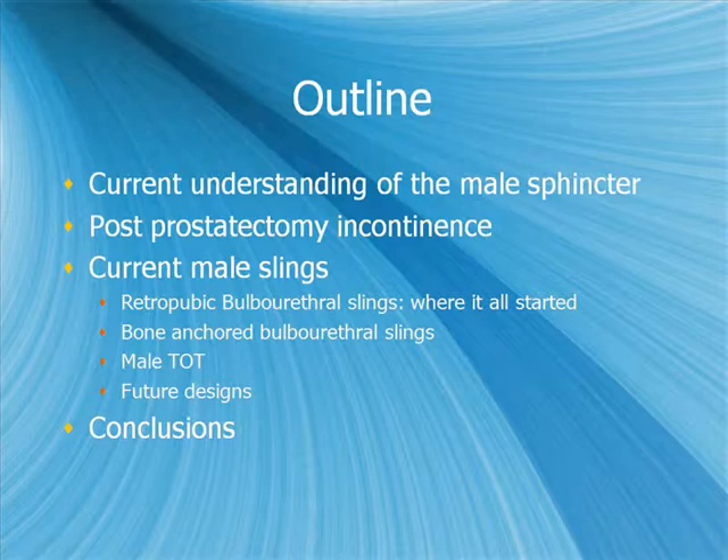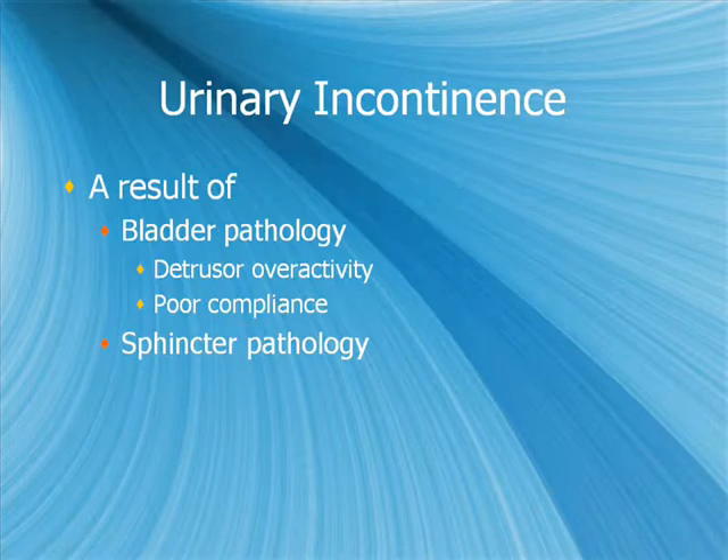I want to go over the current understanding of the male sphincter, look a little bit at the urodynamics of post-prostatectomy incontinence, and then focus on male slings — the retropubic bulbo-urethral slings, where it all started, bone-anchored bulbo-urethral slings, the male TOT, some upcoming designs, and then a conclusion.